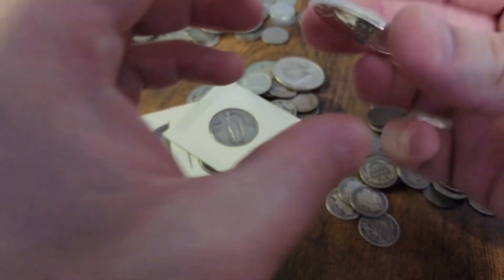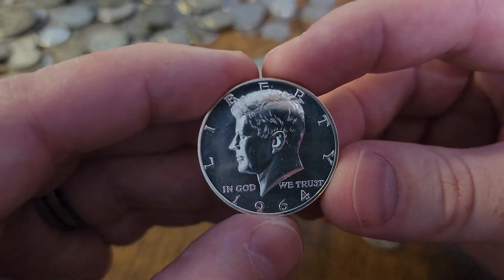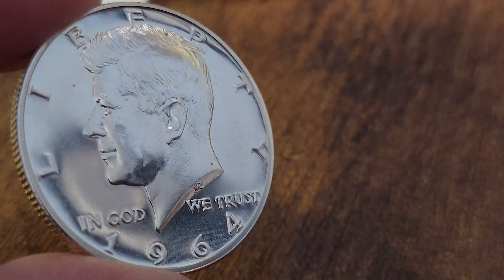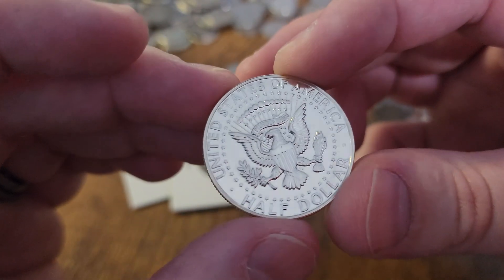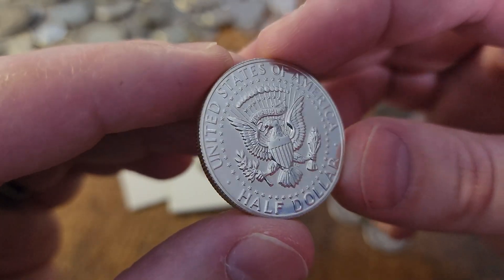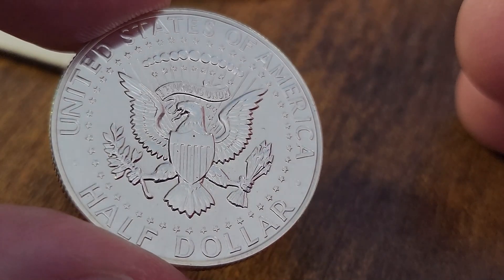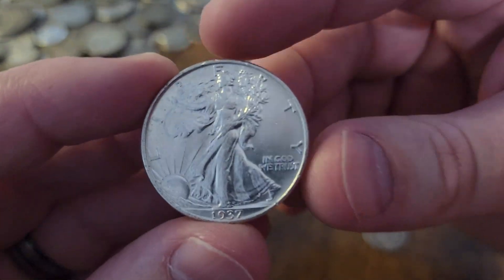Now for the final two pieces. I'm going to bust this first one out and only touch it on the edges — and this is a proof. Thanks again, Aiden Coins — a proof 1964 Kennedy half dollar! That's really pretty, very nice. These are the type of coins I like to hold for my kids. I don't really collect much, but whenever I get a nice example like this 1964, it goes in a coin flip and into one of my two children's coin boxes that I'm putting together for them.